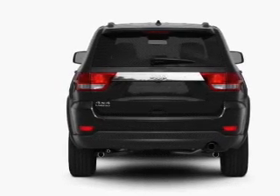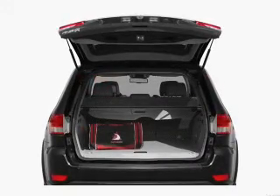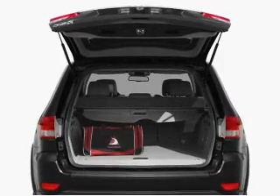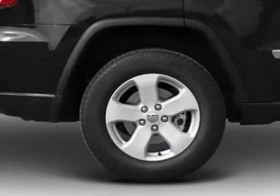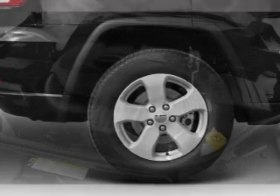Navigation included to help you get to your destination with ease. Premium wheels give a more luxurious look. The anti-lock braking system will help deliver you safely to your destination. Heated seats make cold weather driving more endurable.